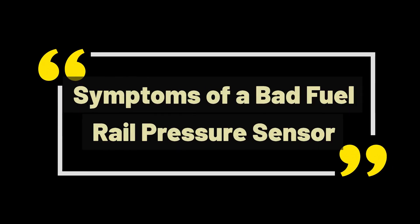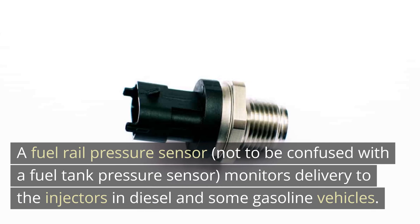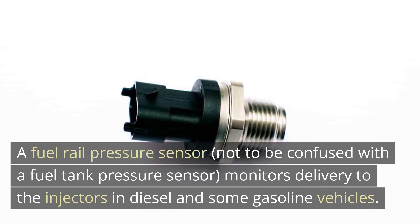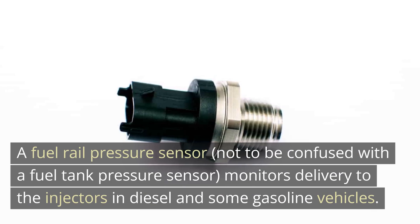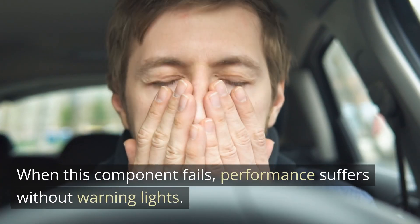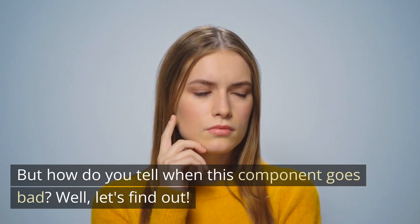Symptoms of a Bad Fuel Rail Pressure Sensor. A fuel rail pressure sensor, not to be confused with a fuel tank pressure sensor, monitors fuel delivery to the injectors in diesel and some gasoline vehicles. When this component fails, performance suffers without warning lights. But how do you tell when this component goes bad?